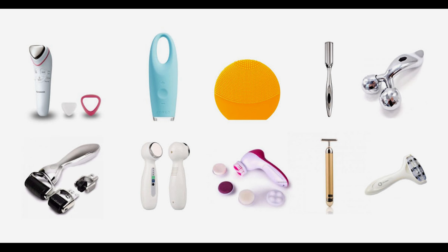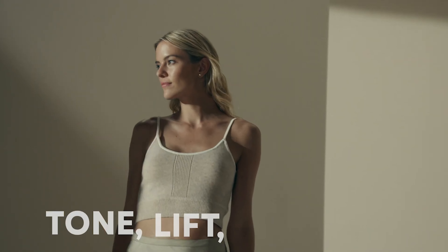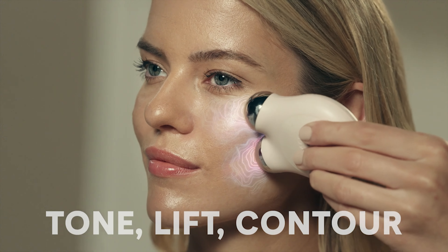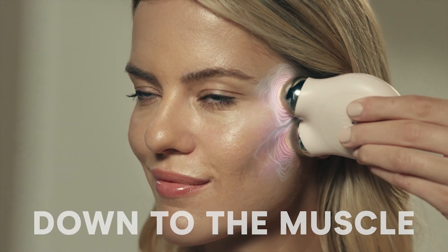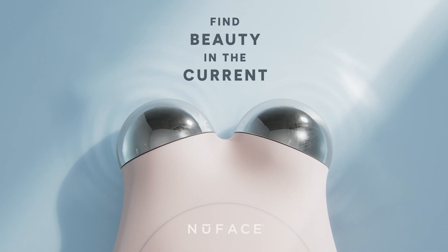And there you have it — the top 10 face massagers of 2023 that promise to give you a fresher, glowing complexion. Whether you're a skincare newbie or a seasoned pro, there's a face massager out there for you. So why not give one a try and elevate your skincare routine to the next level? Remember, your skin is your largest organ, and it deserves all the love and care you can give it. So keep glowing, keep shining, and most importantly, keep massaging.